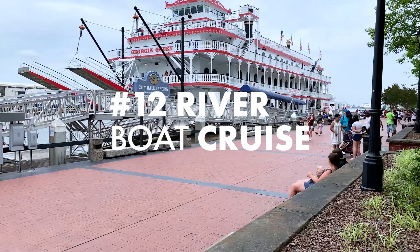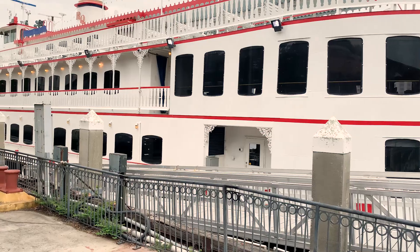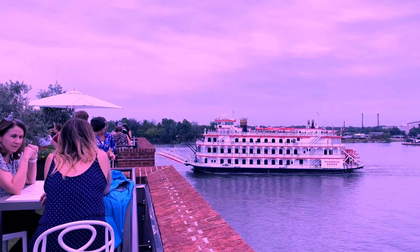Take a riverboat cruise. See panoramic views of the skyline from the Savannah River. Dusk is the best time to board in order to catch the daylight and sunset views.